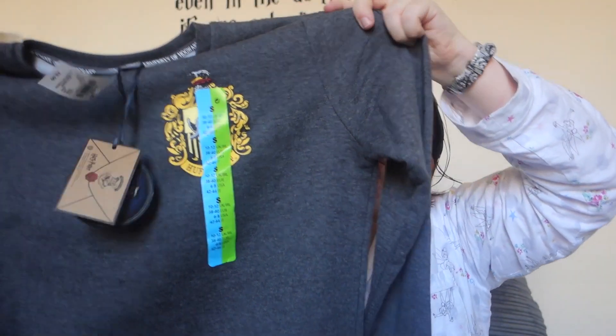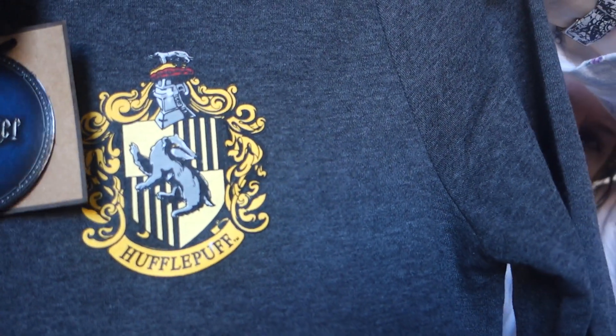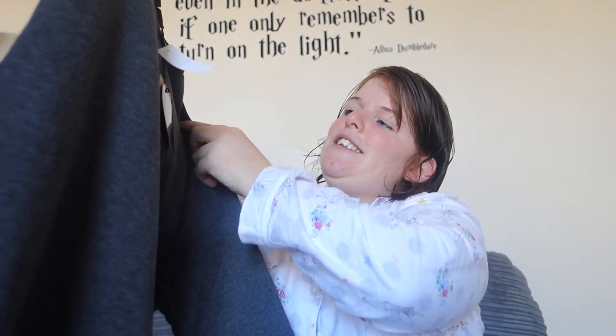The final bit of clothing I have to show you is another Harry Potter related item. I'm digging all the Harry Potter merch at Primark at the minute, as well as the Disney stuff. It's this Hufflepuff jumper — it's got the Hufflepuff emblem of the badger, and I can't wait to wear it. It feels really nice and warm and it's super cute. This cost me £8.